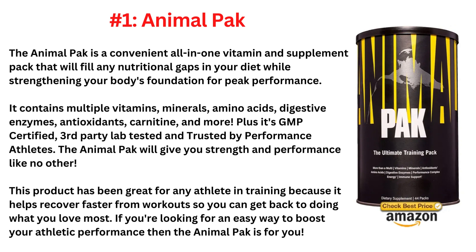This product has been great for any athlete in training because it helps you recover faster from workouts, so you can get back to doing what you love most. If you're looking for an easy way to boost your athletic performance, then the Animal Pack is for you.